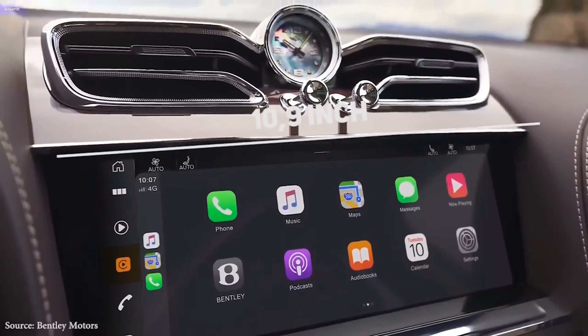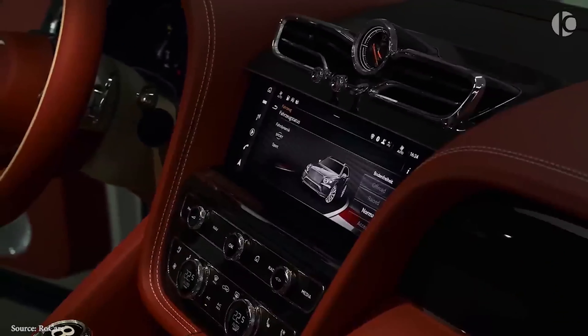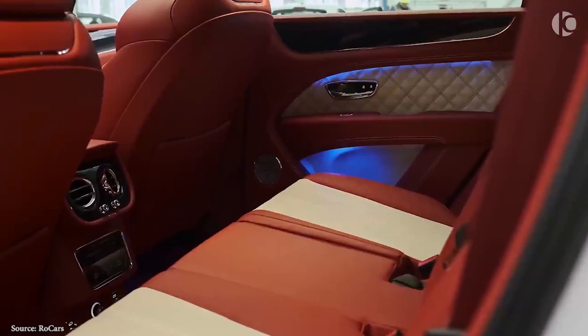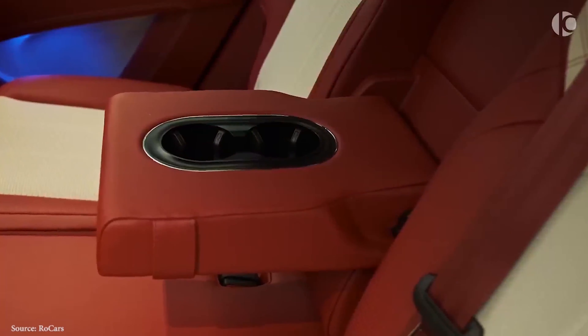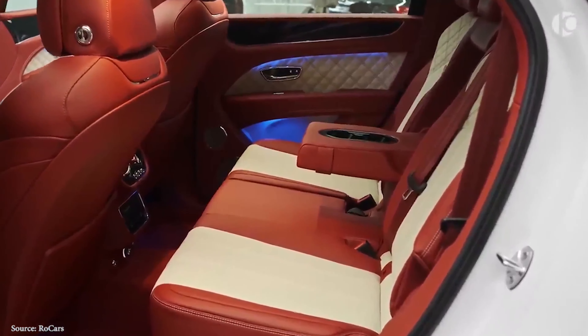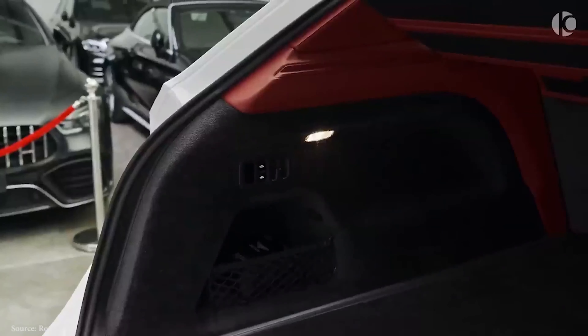All Bentayga versions are equipped with a 10.9-inch infotainment screen with navigation, as well as Apple CarPlay and Android Auto compatibility as standard equipment. The optional entertainment system includes two 10.2-inch monitors affixed to the headrests of the front seat passengers, allowing rear passengers to browse the internet, interact with the infotainment system, or watch movies. A 12-speaker stereo system is included, with an upgrade option to Naeem's 20-speaker premium music system at additional cost.